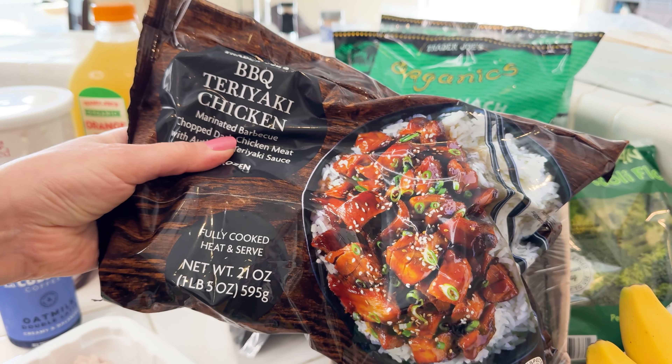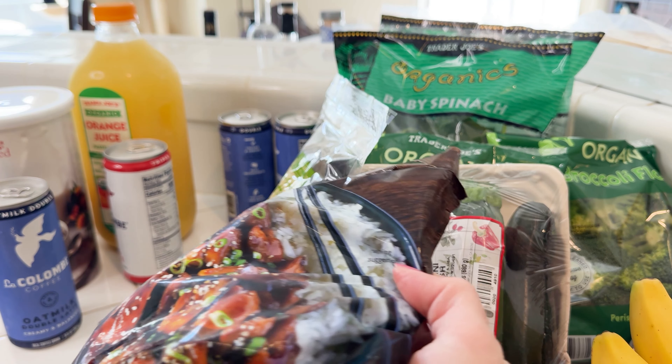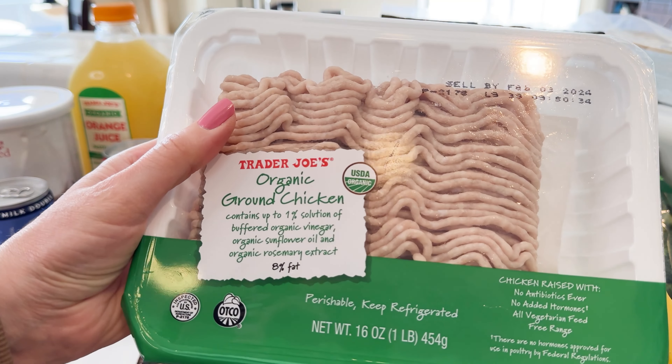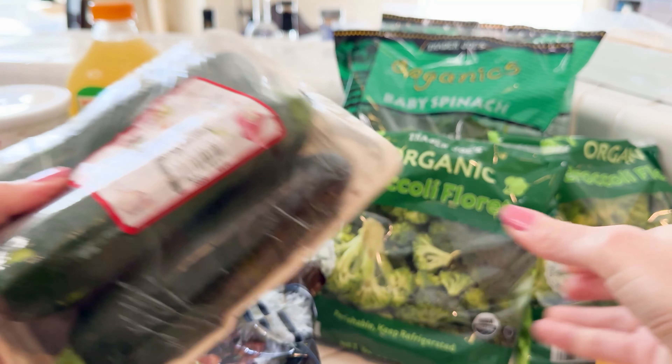For the most part we get ButcherBox, but this is a great option if you need to do something fast. I got myself some organic chicken — we're going to be waiting on our order so we needed to get that done quickly. Prunes, because you know, and a ton of these veggies.